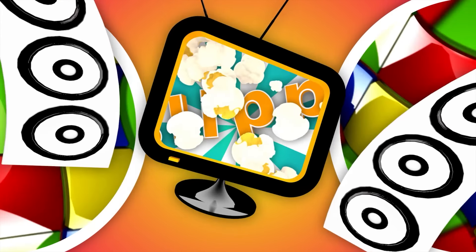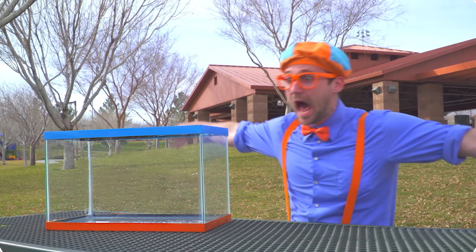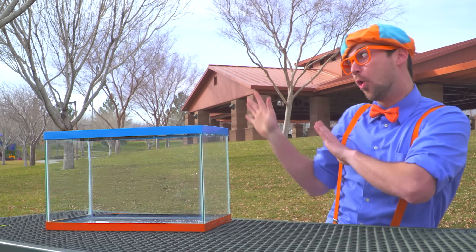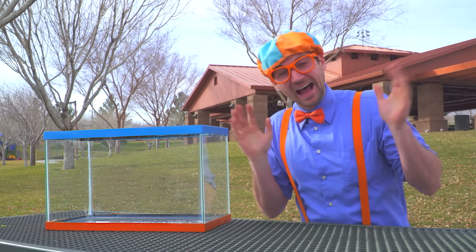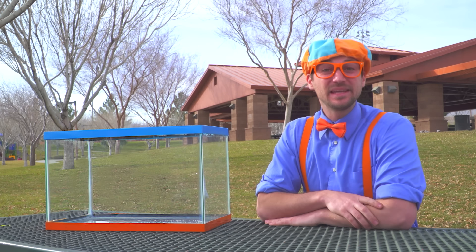So much to learn about — it's me Blippi!